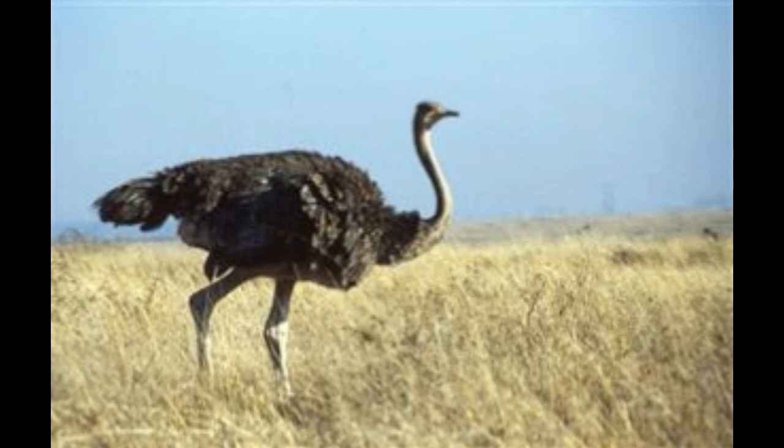Farming: ostriches produce around 60–70 lb of meat with less fat. Their larger feathers are more suited for fashion and decorative articles. They produce a small amount of oil,